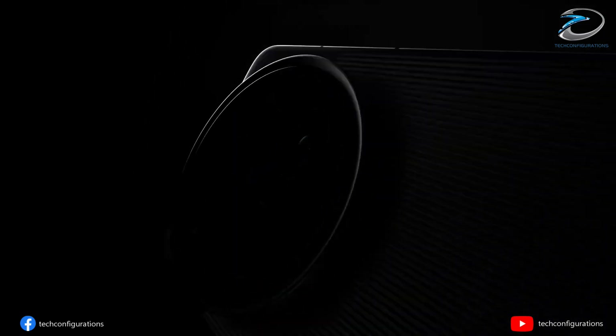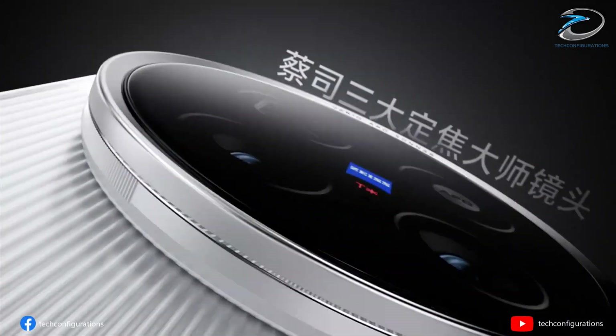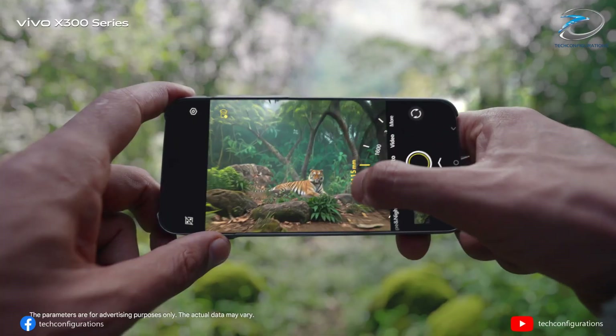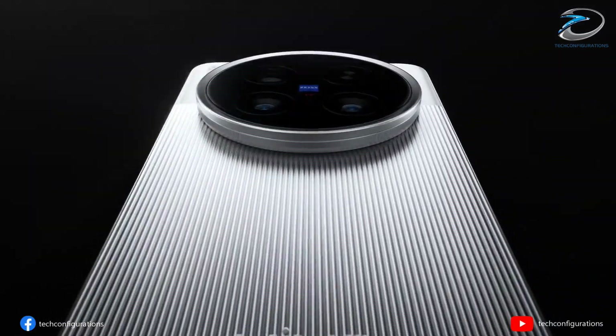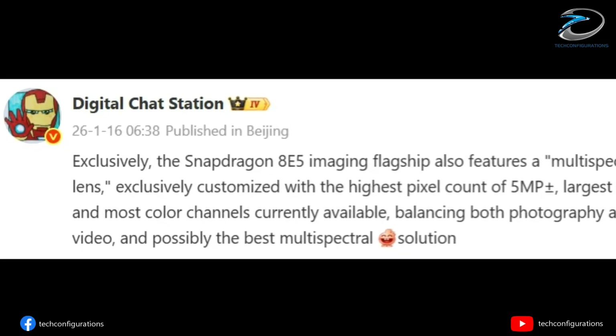Imagine a smartphone camera so obsessed with color accuracy that it doesn't just capture what you see — it captures what your eyes feel. That's exactly the direction Vivo is heading with its upcoming Vivo X300 Ultra, and the latest leak suggests this could be one of the biggest camera breakthroughs we've seen on a phone this year. According to trusted tipster Digital Chat Station,